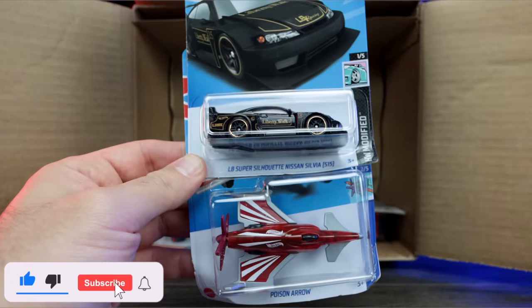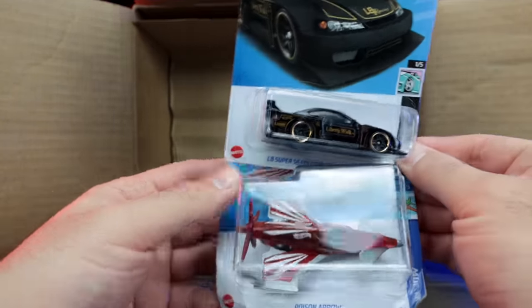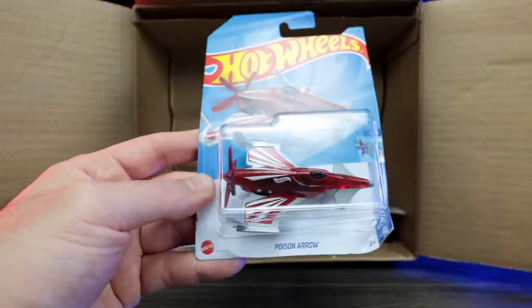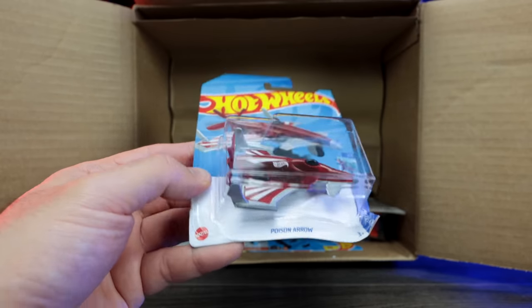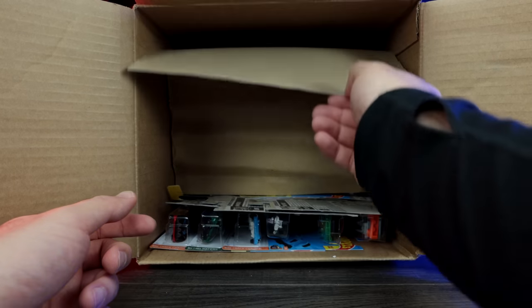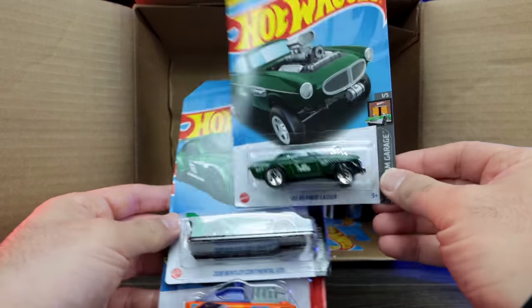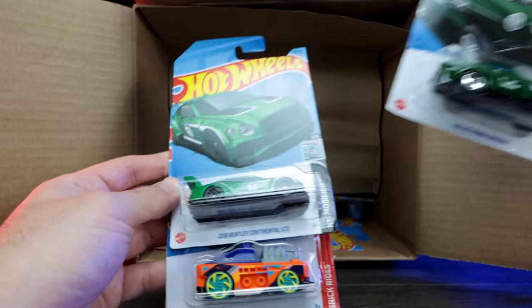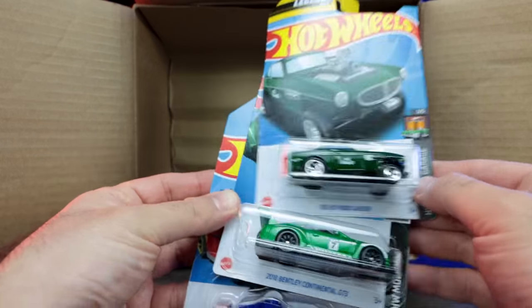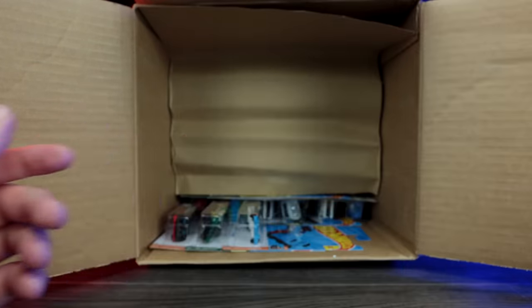LB Silhouette Nissan Silvia S15 — very cool. We've seen that casting before, but it's another one to add. And then we've got the Poison Arrow right there. Poison Arrow looks to be a new color. This case is completely mashed up inside for some reason — look at even the packaging. We've got more bent cards right here. There's another Volvo P1800 Gasser, another one of the Bentleys, and the custom small block.